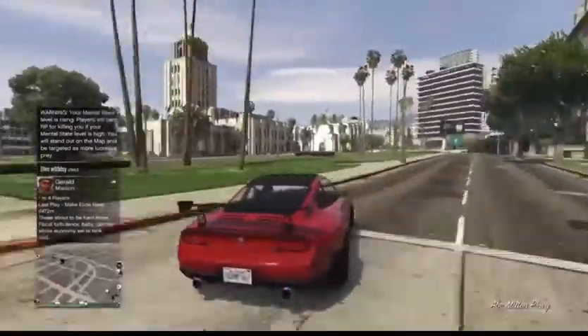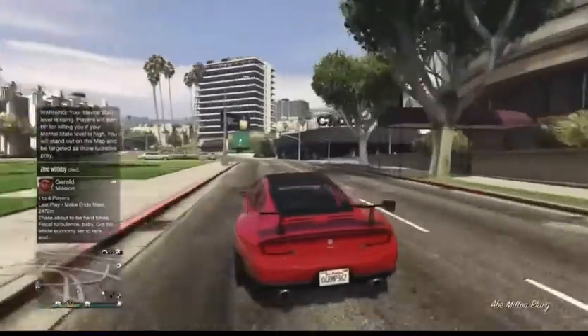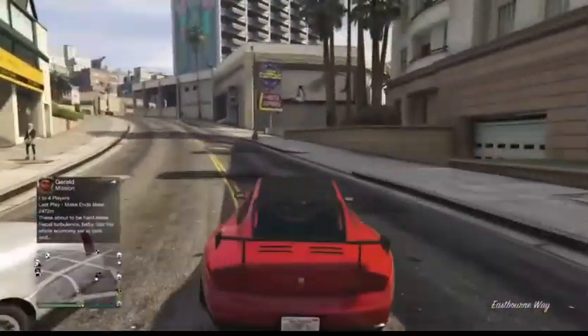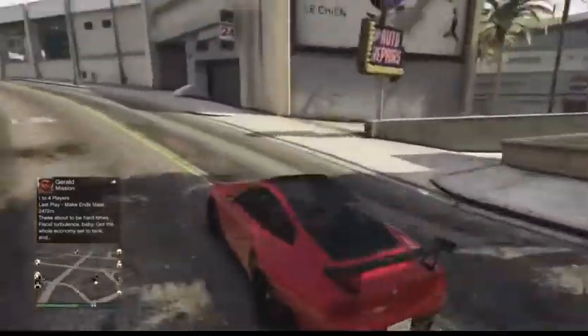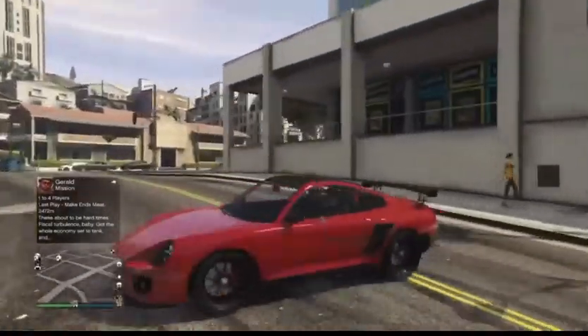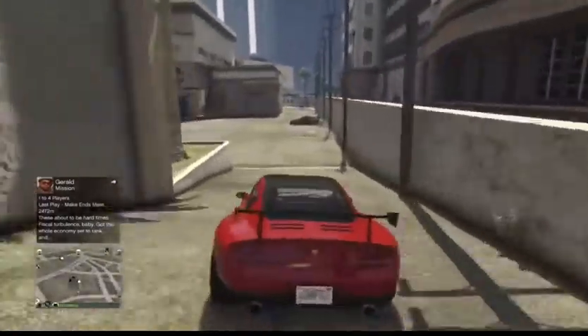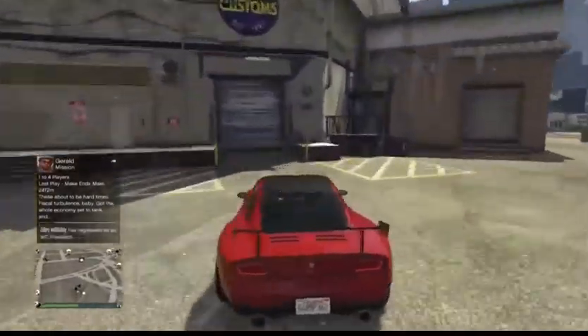It has pretty good brakes and takes corners well — that could be because it has a wing. It's pretty decent overall. You can also drift it a little bit, but it's almost too well-behaved to drift properly.